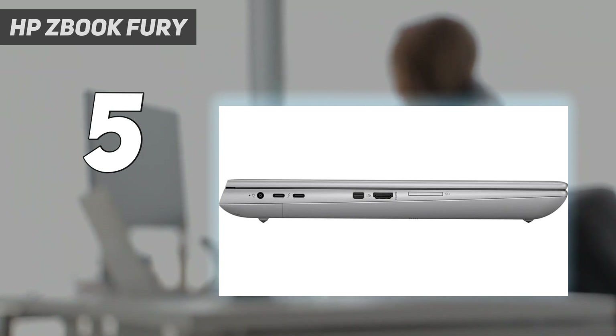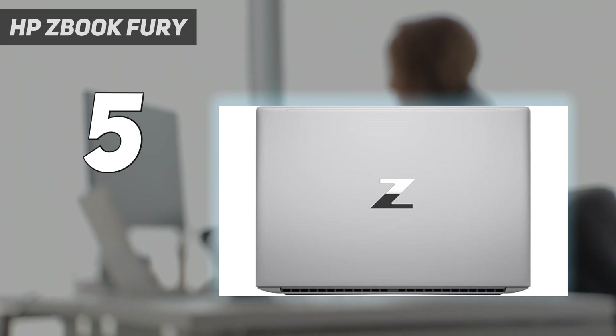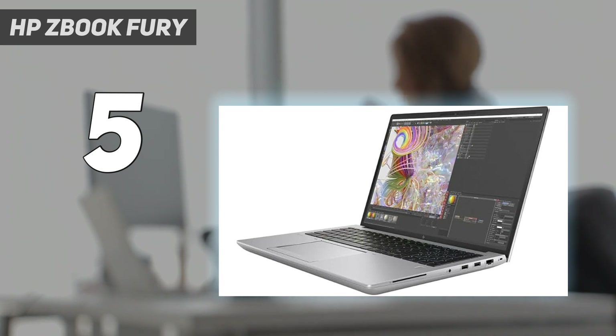Justifying that price will seem incredibly difficult to most folk, and we wouldn't blame you. However, the ZBook is a professional device outfitted with top-tier components for maximum performance.